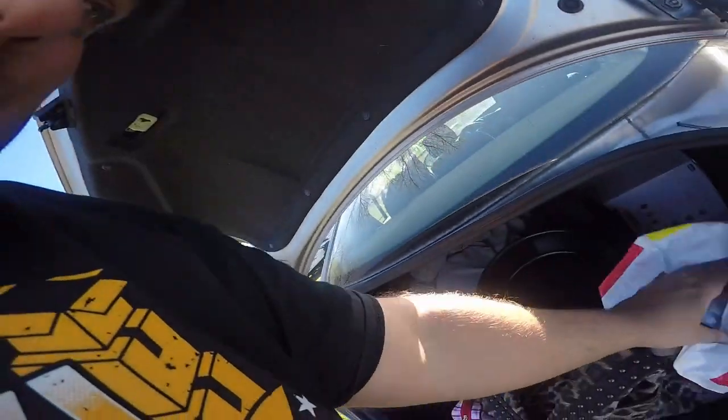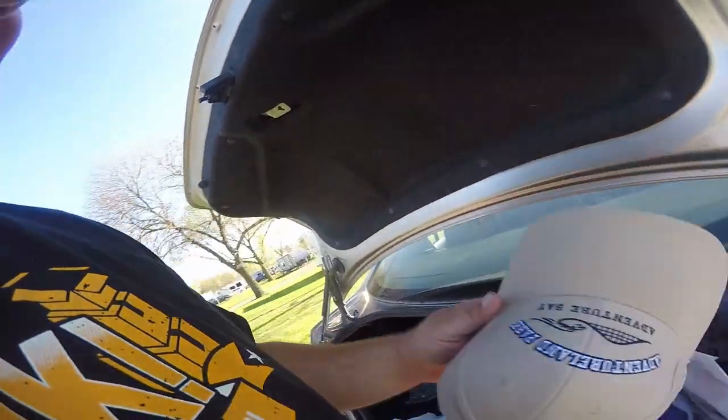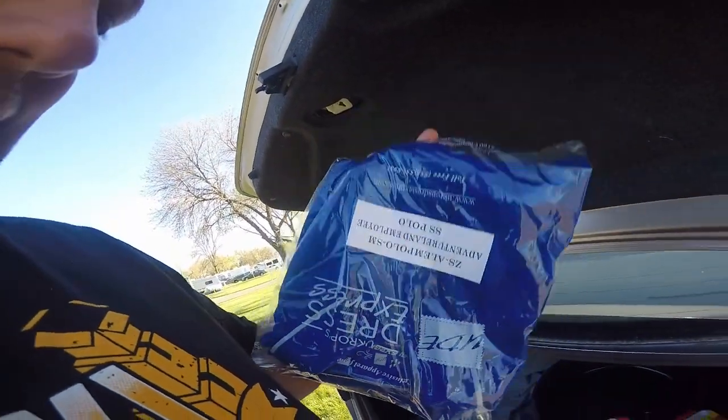We got done going and getting our uniforms and we've also done our first day of orientation here at Adventureland, which is pretty cool. They issue us a rain jacket in case we're working out in the rain, a hat, and a couple of Adventureland shirts for the uniform. After that, you're required to have your own khaki pants and either pure white or pure black shoes with matching socks.